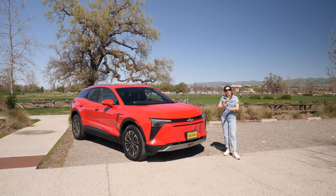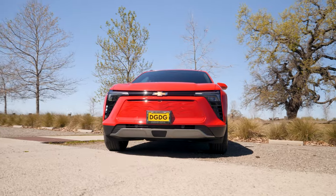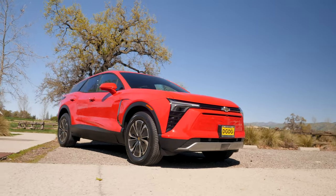My favorite feature on the Blazer EV is that you get a handlebar mustache included with it. And if you get the Blazer EV RS, then you get a light-up handlebar mustache right across the front. It's pretty cool.